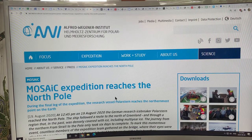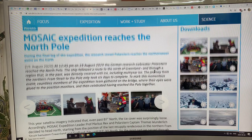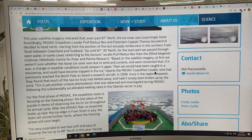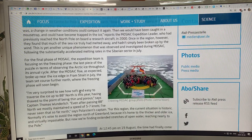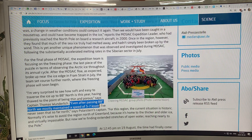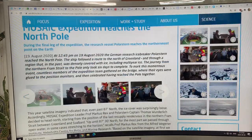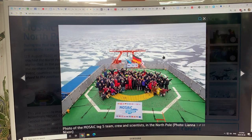The MOSAiC expedition reached the North Pole — you've probably heard about this. On August 19th, the German icebreaker Polarstern reached the North Pole. It was soft and easy going up to 88 degrees north, and because the ice was thin and porous, they maintained a speed of five to seven knots all the way to the North Pole.